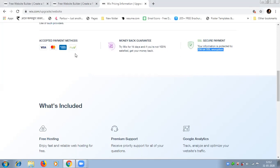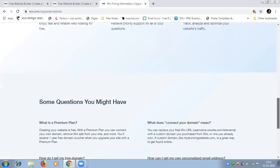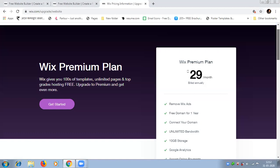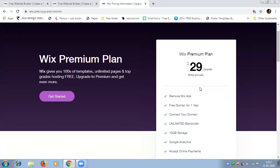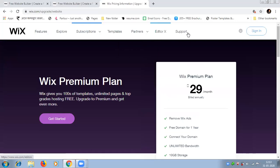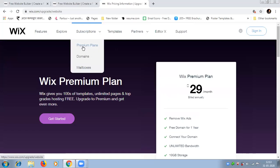So in pricing, you can use Wix.com and choose a premium plan to create your own website for only 29 rupees per month — less than 500 rupees to get started. There are more plans available, including a partner program, Editor X, and always-available support. This is not a sponsored platform — I'm teaching you this because it is a good platform for creating your own websites.